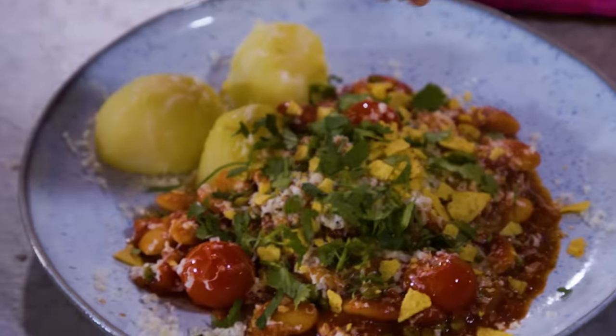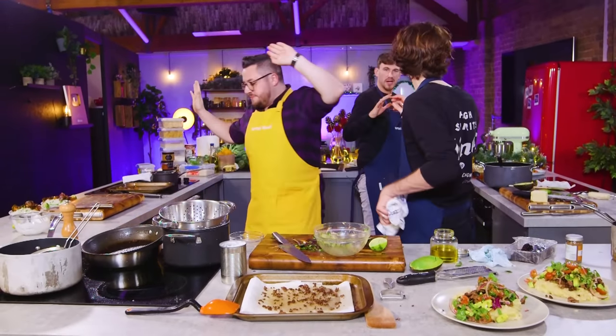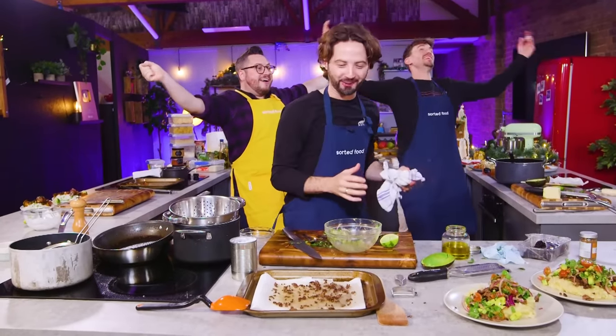Last five, four, three, two, one. Boys! That is six plates of food. Do they taste good? I don't know!